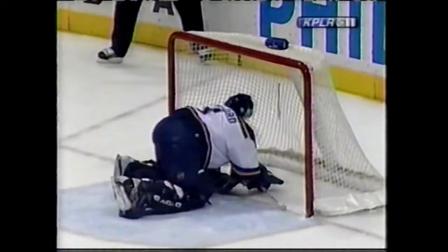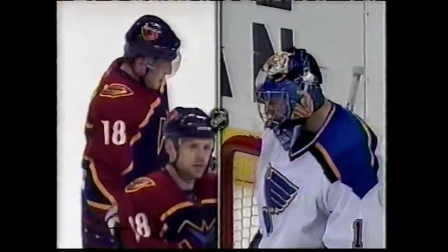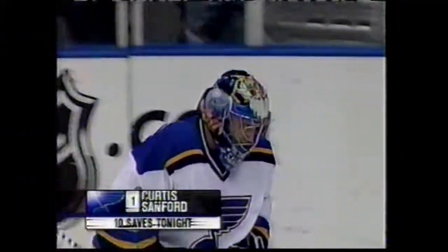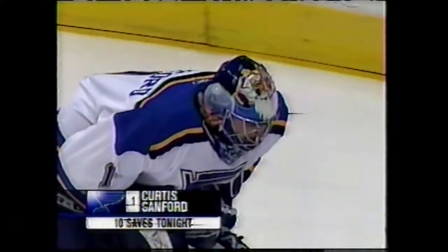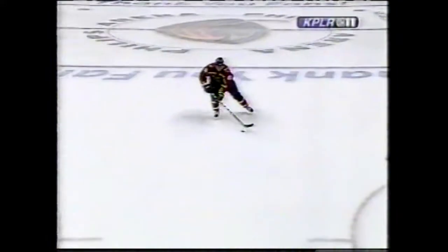He must have got it with the paddle of his stick. What a save by Sanford. Was that the paddle of the stick or the blade? I think it was the blade. Fox has it 8-3 Atlanta for the scoring chances. Ten saves tonight — and that's not even a good stat because they've been great saves.